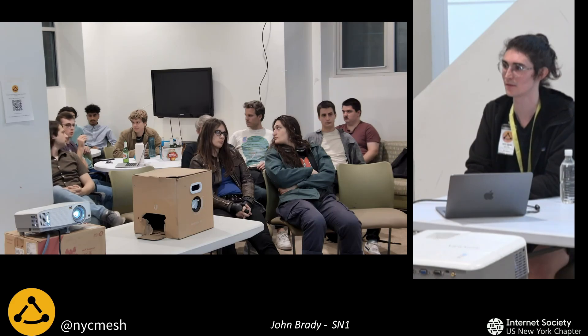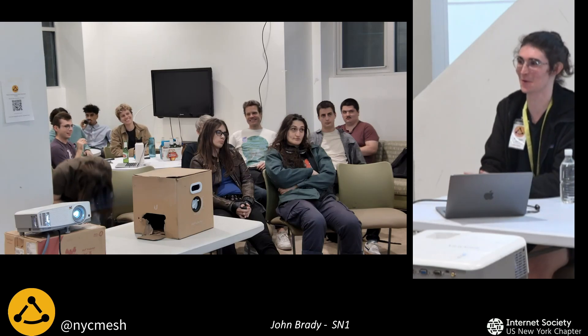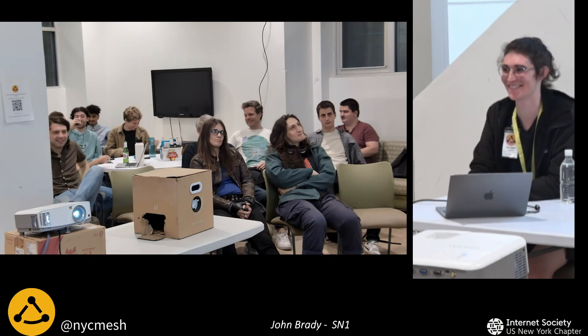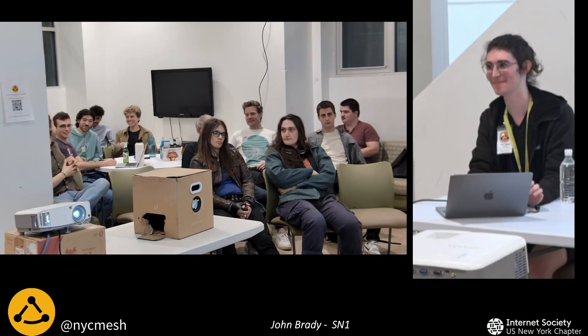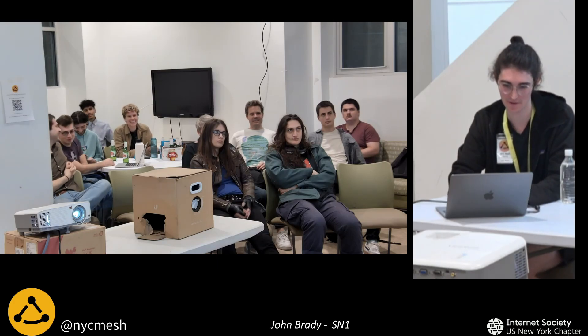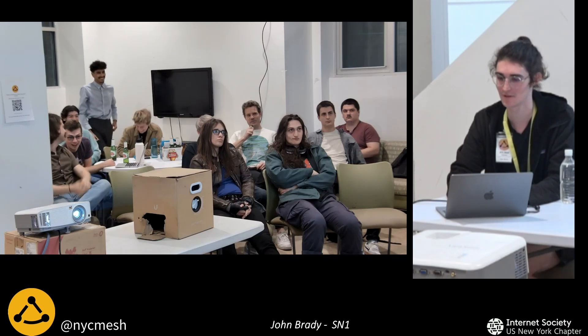Quick question: is SN1 now considered a hub, or is it still a super node? I think it's a hub, but that's a question for another time. That's it for this one — switching over to the next presentation.